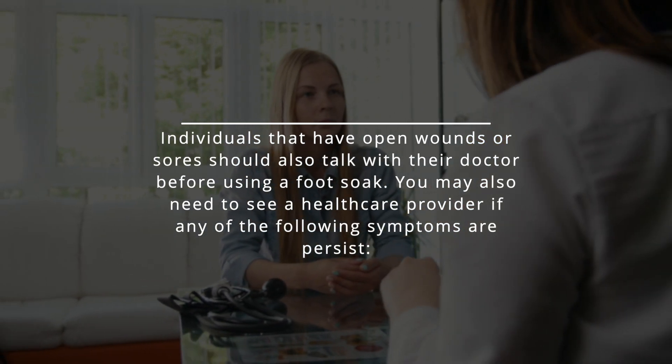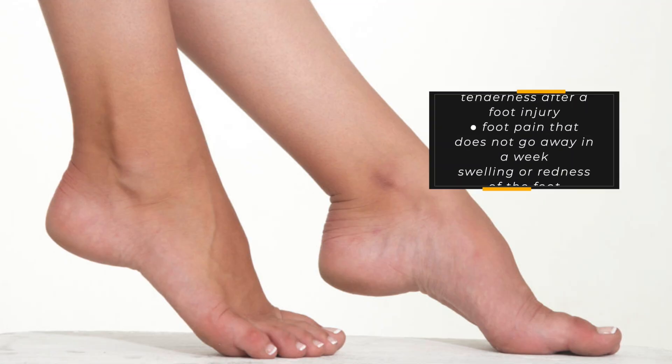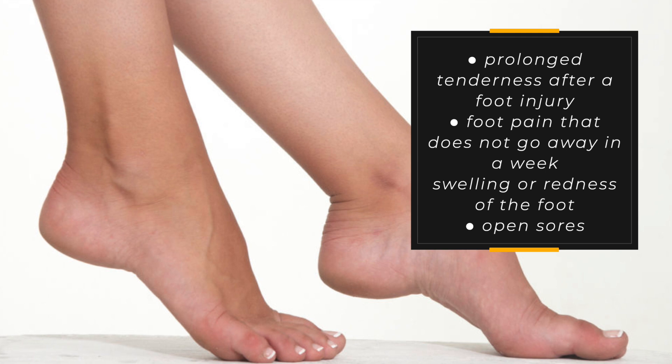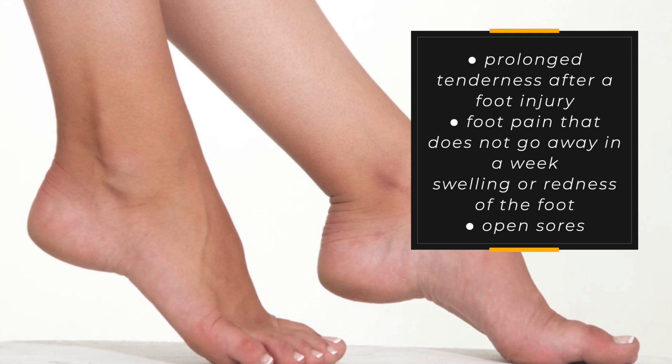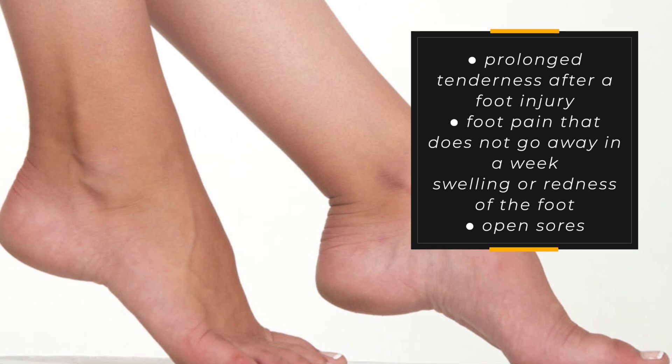You may also need to see a healthcare provider if any of the following symptoms persist: prolonged tenderness after a foot injury, foot pain that does not go away in a week, swelling or redness of the foot, or open sores.